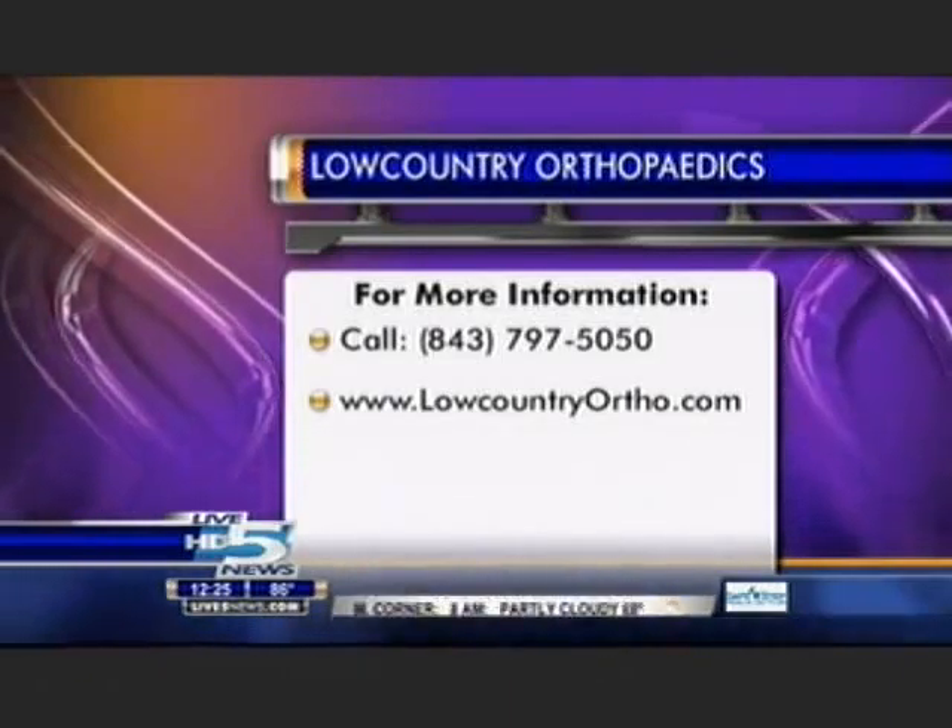Now, how does someone know, Dr. Cox, when the pain is severe enough to come and see a specialist like yourself? Well, with an acute injury, that's a pretty easy choice because they have pain, swelling, and can't bear weight. The chronic things that kind of drag on a day-to-day basis — if something doesn't get better with changing your level of activity to treat the pain and discomfort problem, then in about two weeks you probably ought to have it looked at to be sure what's going on and how treatment should be directed.